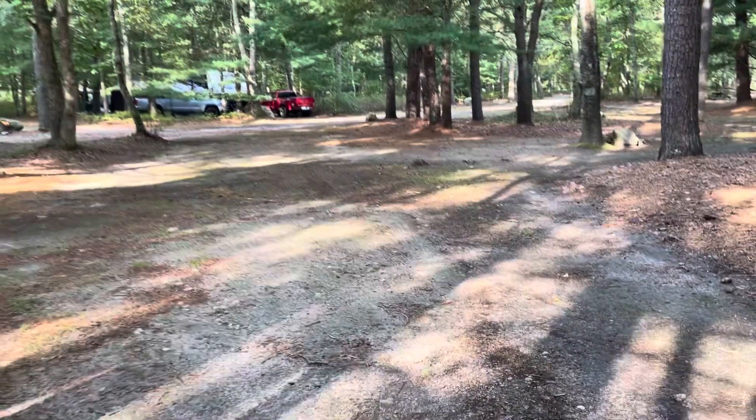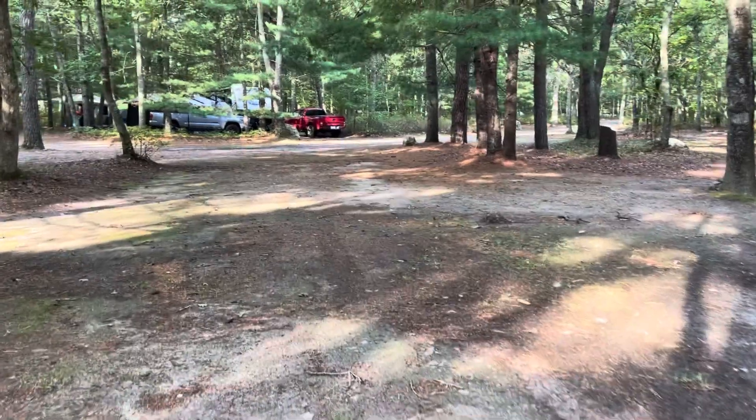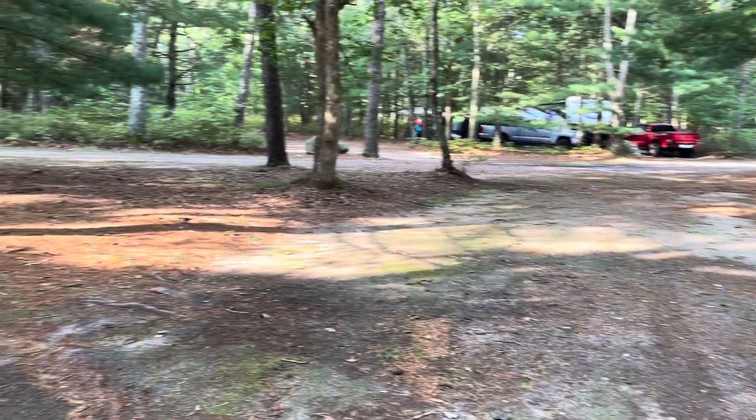There are plenty of other sites within the campground that are larger for the regular fee. Now, I noticed that there is some wetness, so there may have been water issues here.